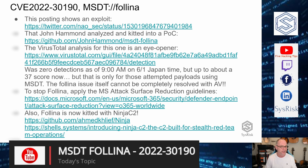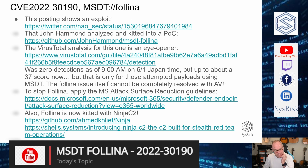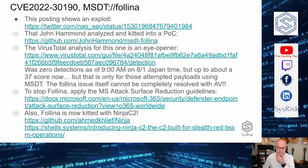This is CVE-2022-30190. This was reported to Microsoft around the beginning to middle of April. And Microsoft, when the researcher reported it, kind of blew it off and said no, that's a support feature, and we don't see it as a vulnerability.